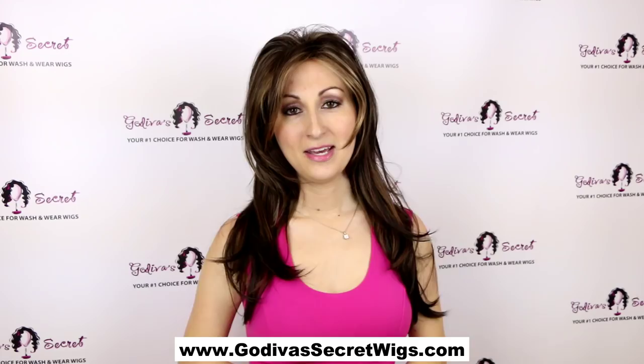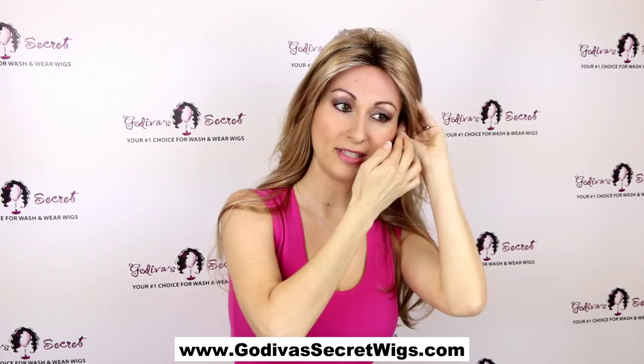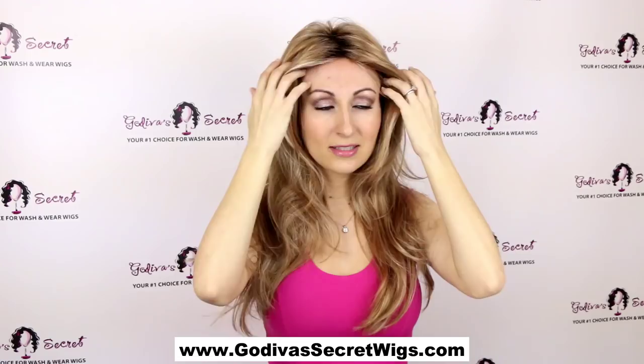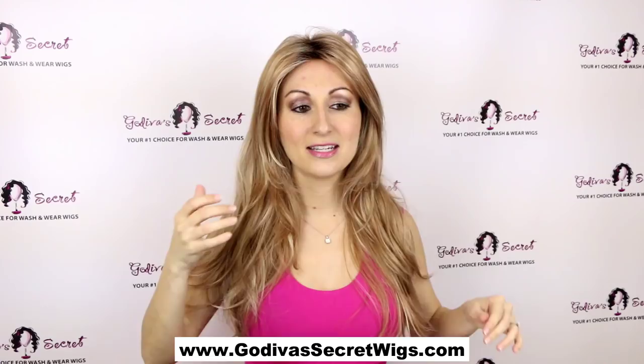Candice also comes in some beautiful rooted colors. I'm going to show you our Candice in Nutmeg F, which is one of our most popular styles and popular colors. This is the Candice in the Nutmeg F color. What rooted means is that you'll see this darker color right here — that's the illusion of roots or regrowth. It looks really, really natural, especially in the blonde colors. It's just these great, long layers and long bangs and just a beautiful, really natural, long wig.